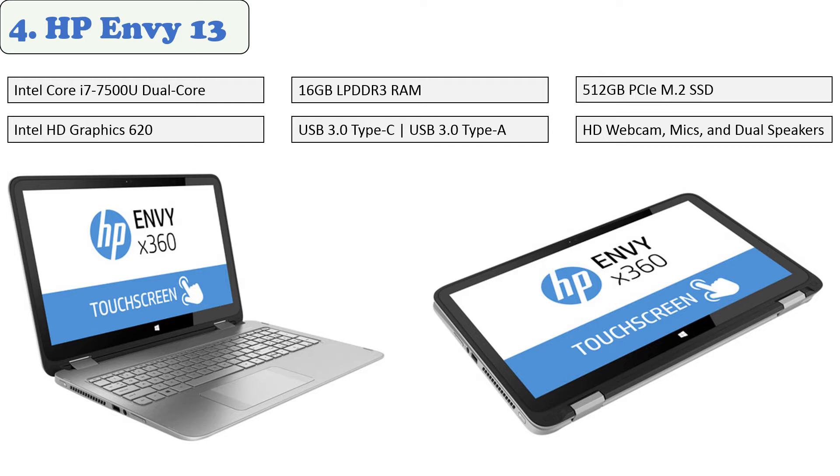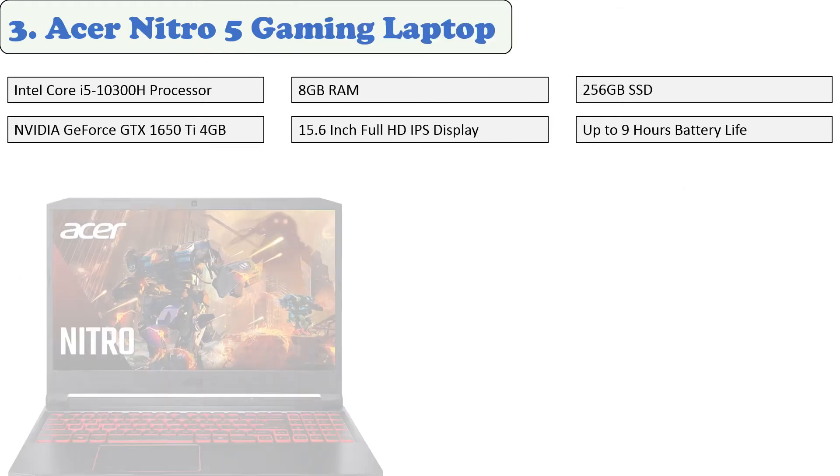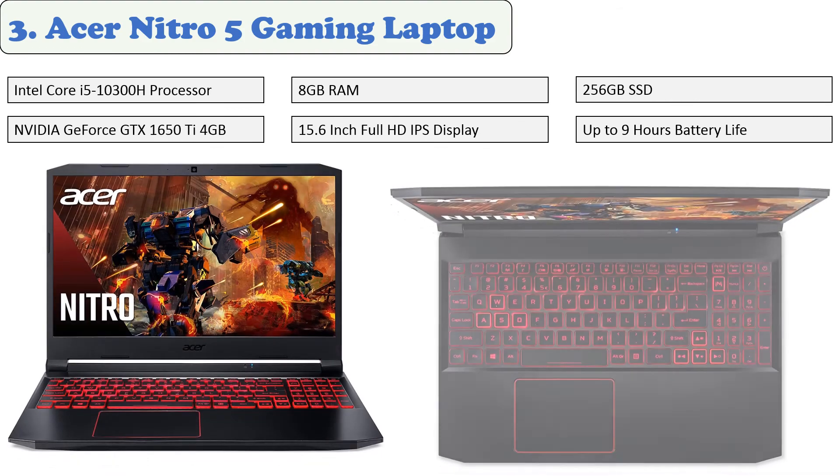The HP Envy x360 has a 13.3-inch WLED backlit eDP BrightView IPS screen with a 4K UHD 3840 by 2160 screen resolution. The display offers touch support so you'll be able to utilize the multi-touch gestures incorporated into Windows 10 Home. There is a full HD webcam, a dual-array digital microphone, and two Bang & Olufsen speakers.